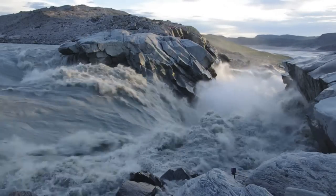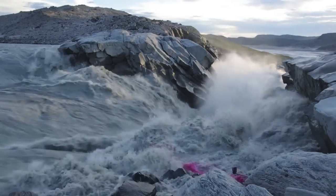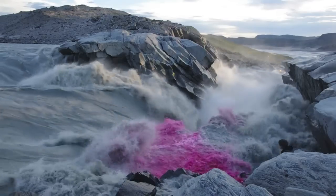Unusually warm weather and strong warm winds led to record ice melt this year. Downriver in the town of Kangalusak, the main bridge was washed away.